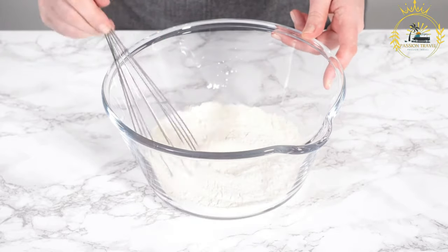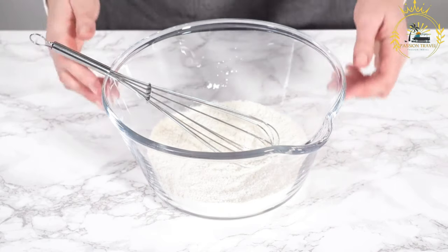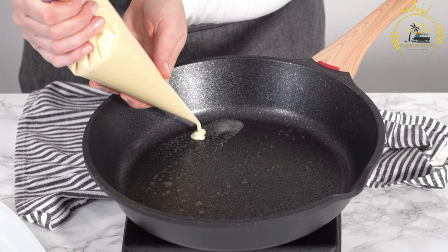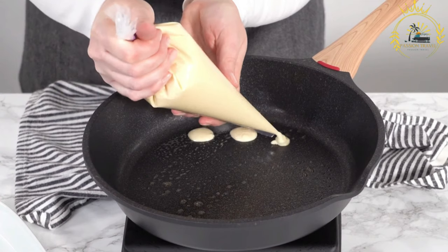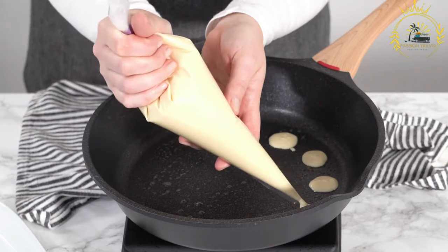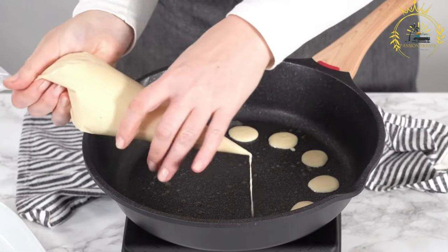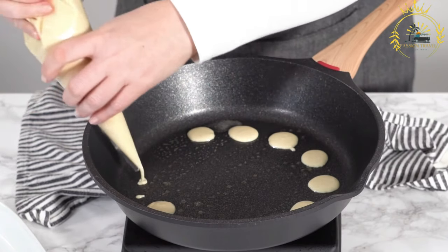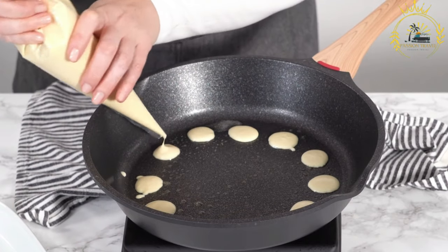To prepare zamli, the black-eyed peas or cow peas are soaked overnight or for several hours to soften them, then cooked until tender. In a separate pot, onions and tomatoes are sautéed in oil until they soften and release their flavors. The cooked beans are added along with water or broth, and the mixture is simmered to allow the flavors to meld together. Leafy greens are washed, chopped, and added towards the end of the cooking process to retain their vibrant green color and freshness.